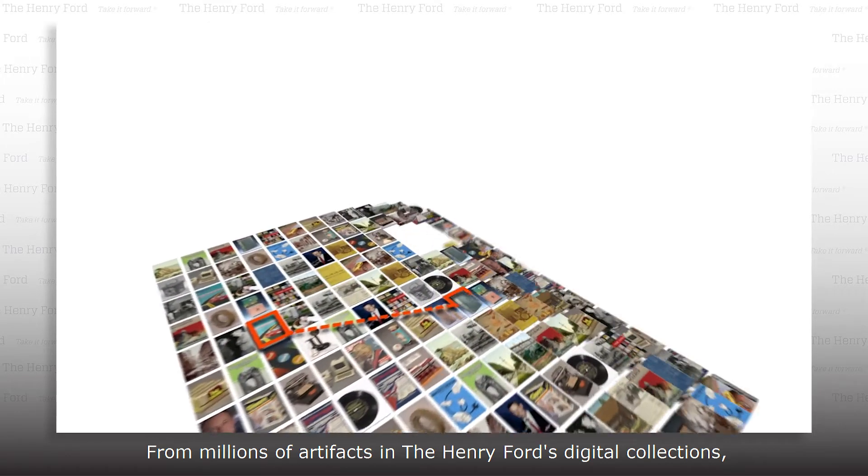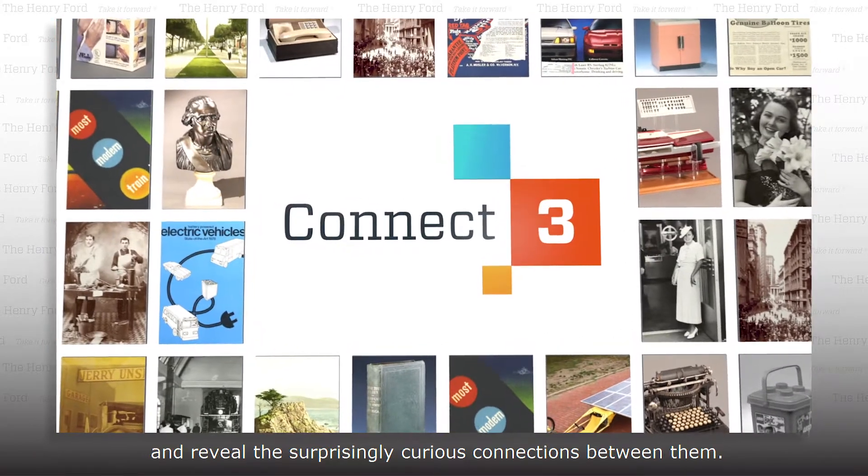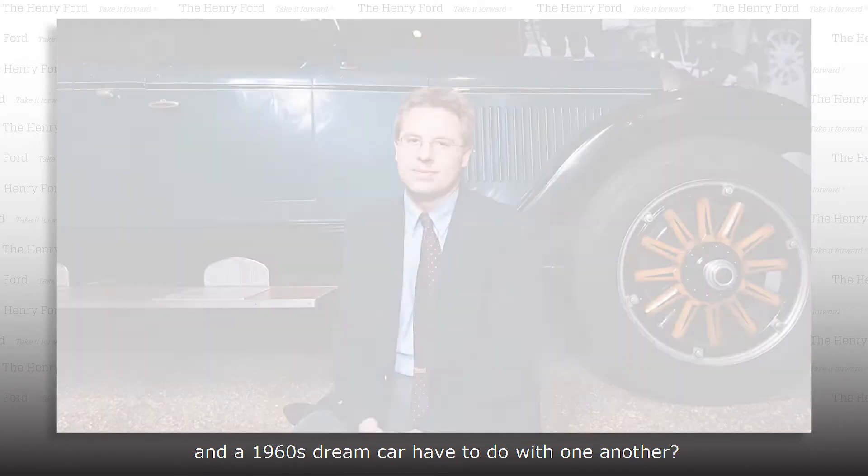For millions of artifacts in Henry Ford's digital collections, our experts choose three and reveal the surprisingly curious connections between them. What do a 17th century windmill, an 1830s mechanical winnower, and a 1960s dream car have to do with one another?